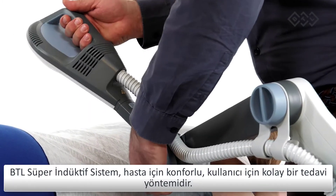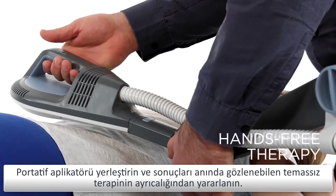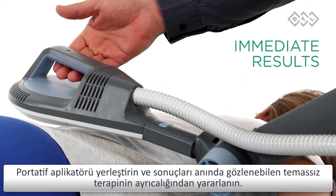The BTL super inductive system is gentle on the patient and easy for the operator. Place the handheld applicator and enjoy hands-free therapy with immediate results.